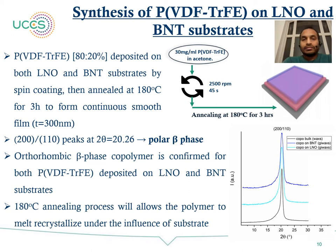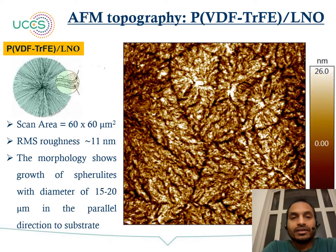We use 30 mg per milliliter concentration of PVDF-TrFE in acetone for spin coating. After spin coating, we anneal the sample at 180 degrees Celsius for 3 hours to form a continuous smooth film of thickness 300 nm. XRD analysis shows the polar beta phase formation with a 200/110 peak at 20.26 degrees 2-theta. After confirming the orthorhombic beta phase polymer is formed on LNO and BNT substrates, we proceed with nanoscale analysis using AFM. The topography of PVDF-TrFE on LNO shows spherulitic growth with an average diameter of 15 to 20 micrometers, with an RMS roughness of around 11 nm for a 60 by 60 micrometer scan area.